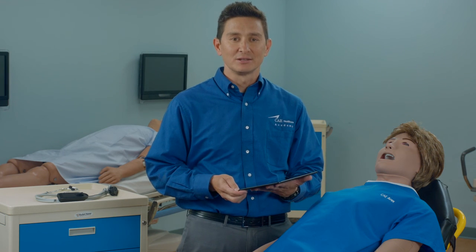We are very excited to bring you Ares. For more information, visit our website at caehealthcare.com.